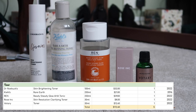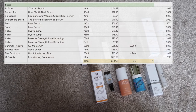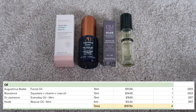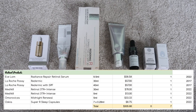I have five toners worth $112.60. I have one essence worth $46. For serums, I have 14 worth $637.71. I have four oils worth $157.56, and seven retinol products worth $305.66.